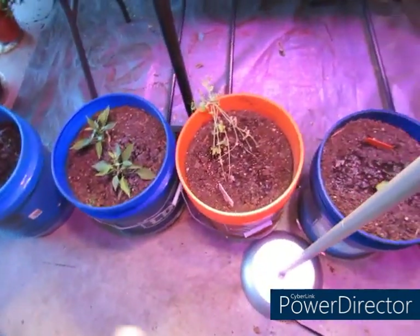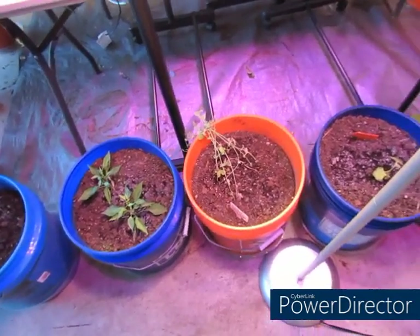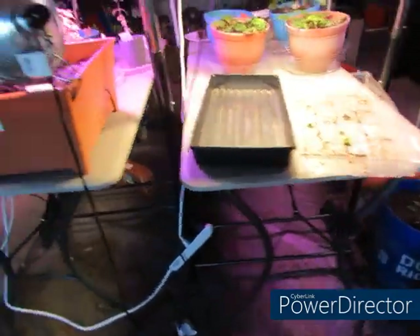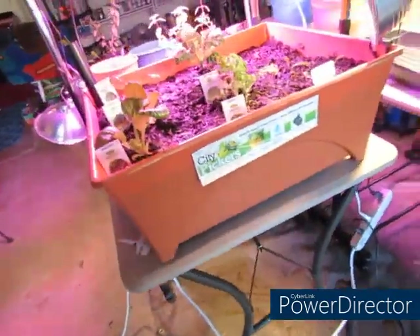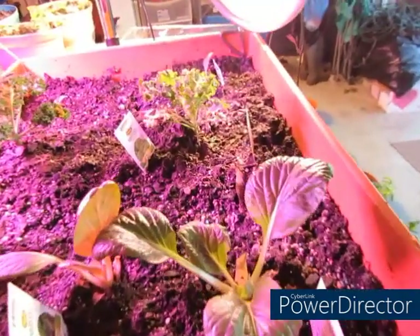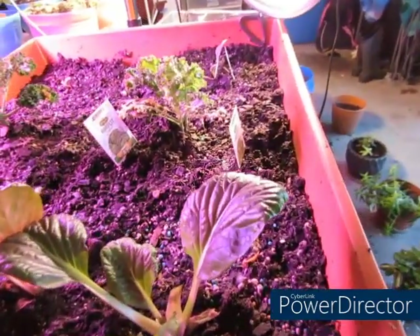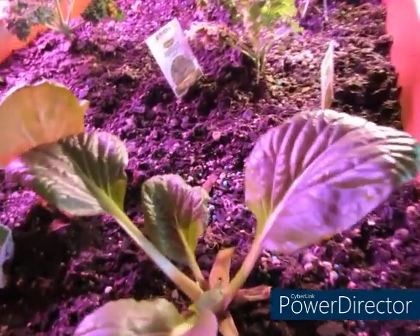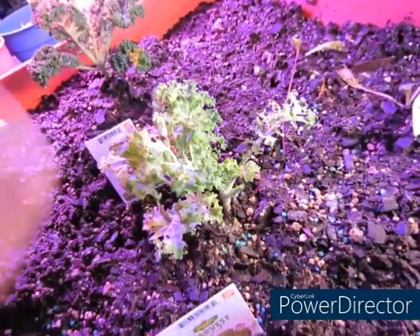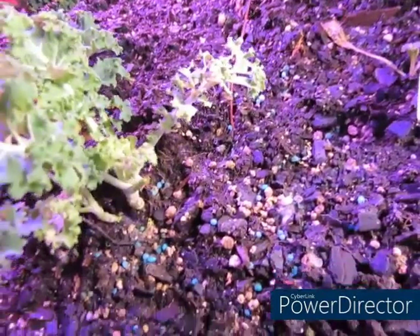My snap peas — I need to go ahead and get my trellis from my side. I have to do that today because we're supposed to be 76 degrees today. So I'm loving it. We're supposed to be warm all week up until next Monday. So right here is my bok choy and my kale. My kale was taking a little hit — looks like something has been trying to eat on that, so I'm going to take care of that.